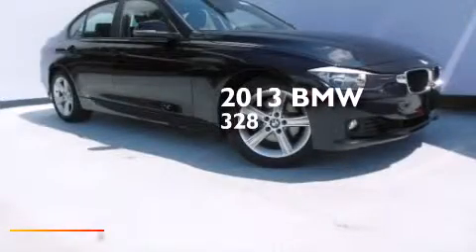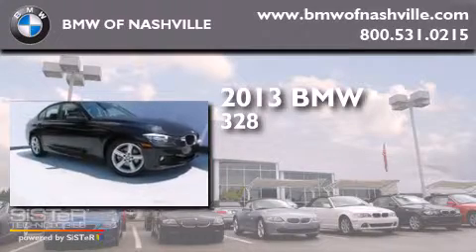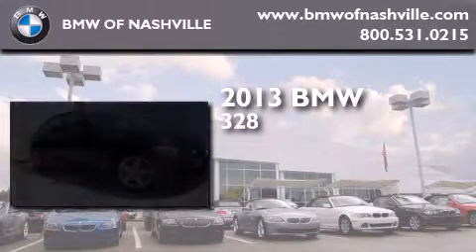This is a brand new 2013 BMW 328. It has a 2.0-liter four-cylinder engine and an automatic transmission.